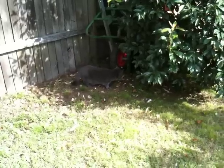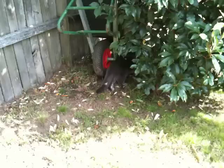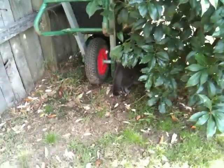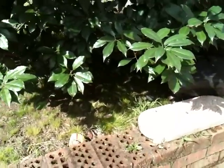I think we've been spotted now. He's investigating behind the wheelbarrow. Very strange behaviour. Let's have a look from another angle — pan the shot round. There he is.